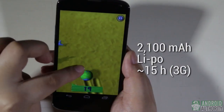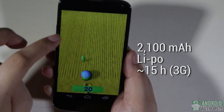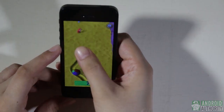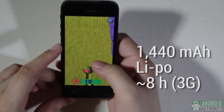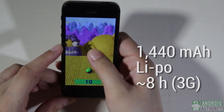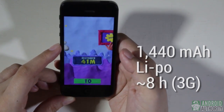As for battery life, the Nexus 4 has a 2100 mAh lithium polymer battery with a published talk time of 15 hours on 3G — that's enough power to last you through a work day. The iPhone 5 has a 1440 mAh lithium polymer battery with a published talk time of 8 hours on 3G. All things being equal, the Nexus 4 appears to provide longer battery life, but your mileage will vary according to use.